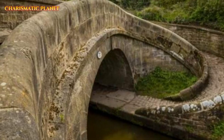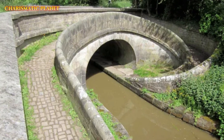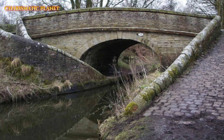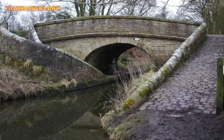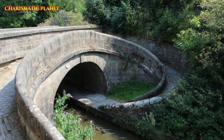In the 19th century, canals were like highways for transporting goods. Horses pulled heavy boats filled with supplies. The Snake Bridge was a smart solution that made these journeys faster and easier. It showed how engineers used clever ideas to solve everyday problems.